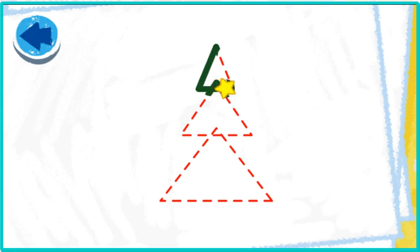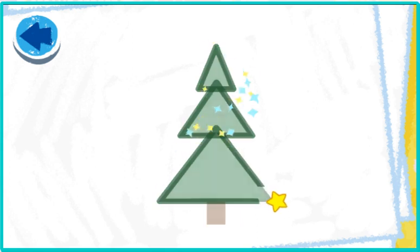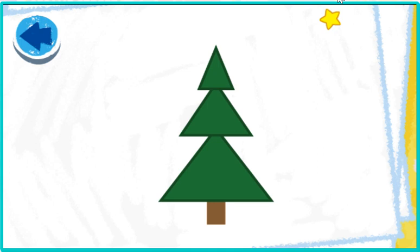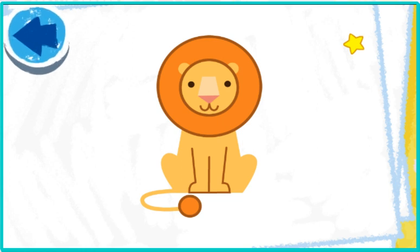Elmo wonders what it is! Elmo loves the outdoors! Nice circle tracing — cool, it's a lion! This picture has rectangles. Elmo wonders what it is.